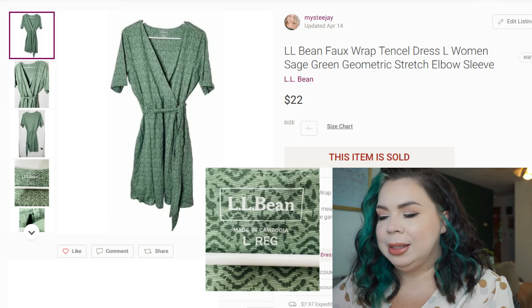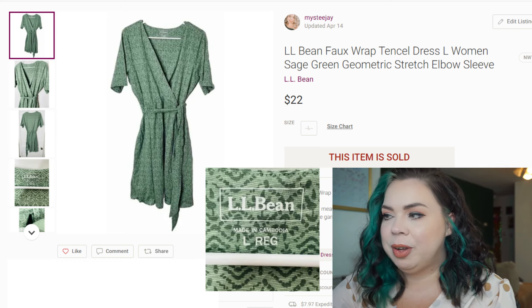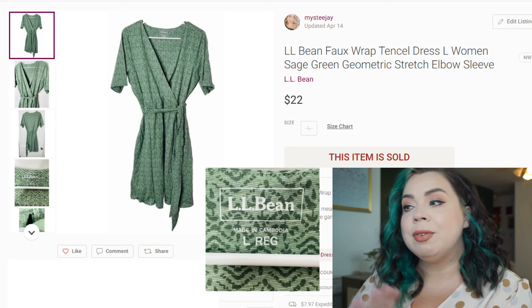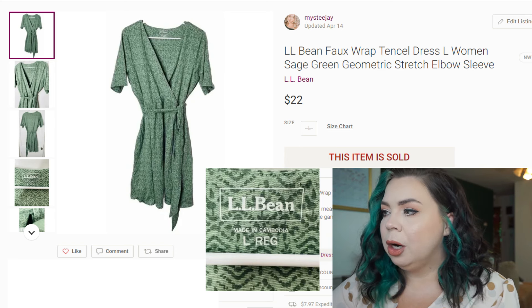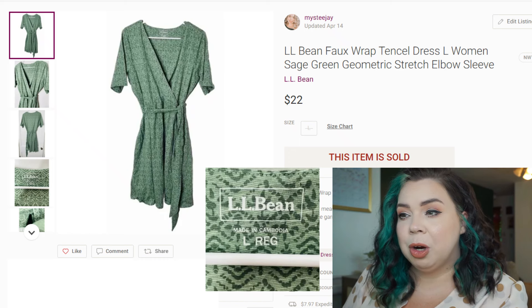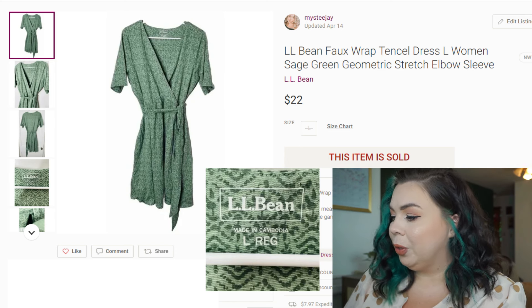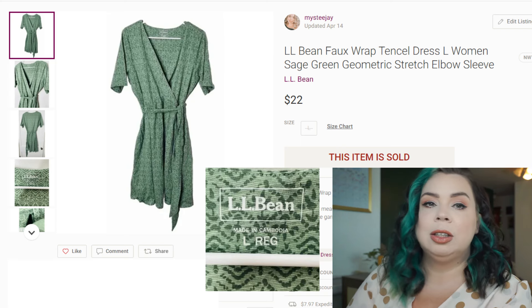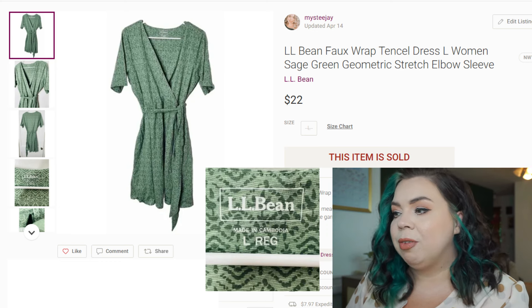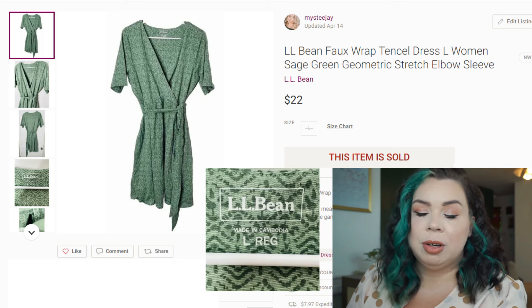Next is an LL Bean faux wrap dress — specifically the faux wrap tinsel dress. I think I forgot it was brand new with tags, so I would have held on to it longer to make more money, but when I sold it I didn't remember until I went to pack it. It was a size large, really pretty green with a geometric print, very soft and stretchy. I sold it on Poshmark in 59 days for $22. I paid $5.99 for it — if you don't know, I like to 4x my money, so I should have made at minimum $23.96. Fees on Poshmark were $4.40, so I made a profit of $11.61.